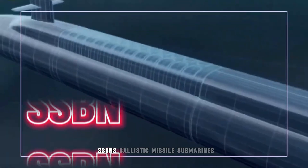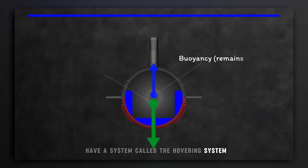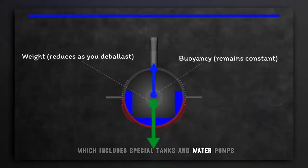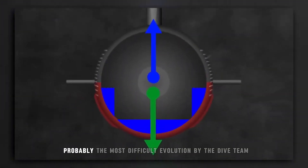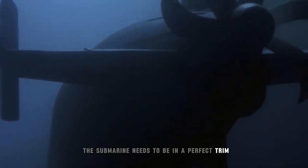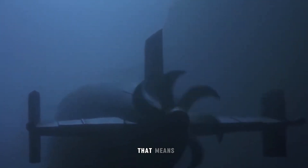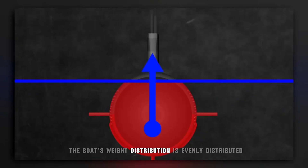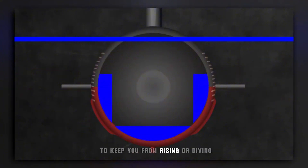SSBNs, Ballistic Missile Submarines, have a system called the Hovering System, which includes special tanks and water pumps. Hovering is very difficult — probably the most difficult evolution by the dive team. The submarine needs to be in a perfect trim at whatever depth the captain orders. That means the boat's weight distribution is evenly distributed between the bow and stern, and the buoyancy is exactly right to keep you from rising or diving.